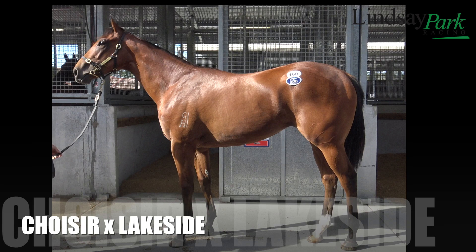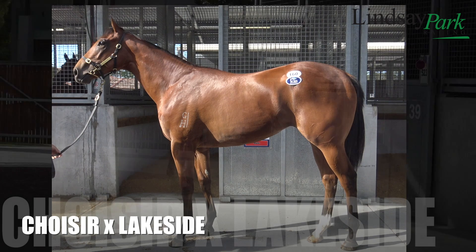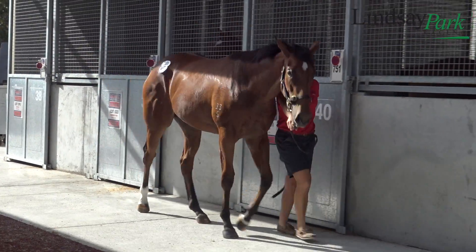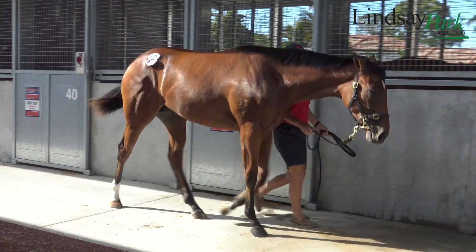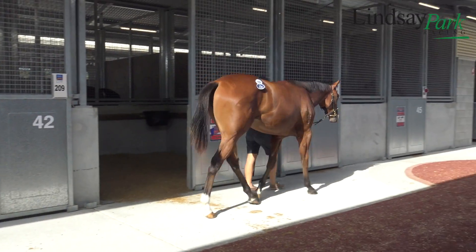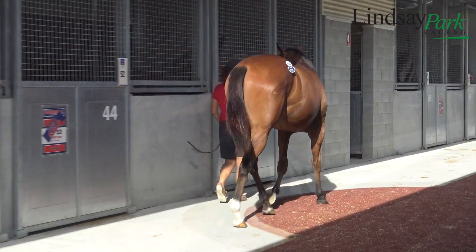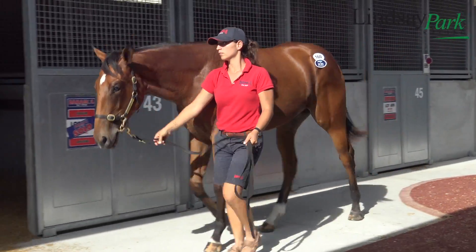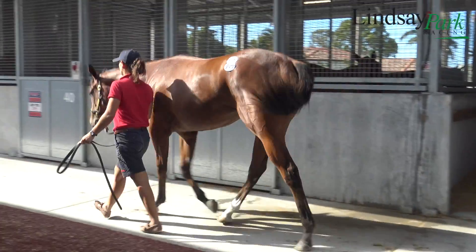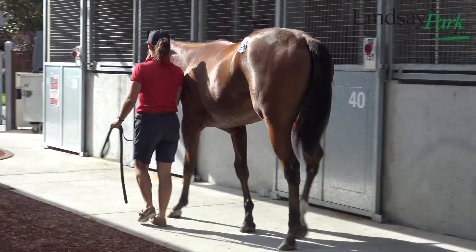This is David Hayes talking about Lot 160, the Shazur Lakeside filly. She's a really good bodied filly by a proven sire who's produced multiple Group 1 winners. She was bought at a third of the sale average and she's bred on the same cross that has produced two Group 1 winners and an incredible six stakes winners from 24 runners.